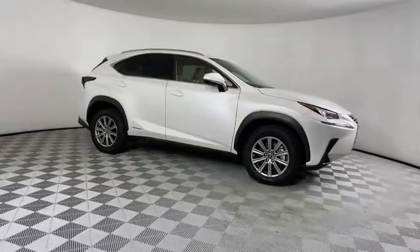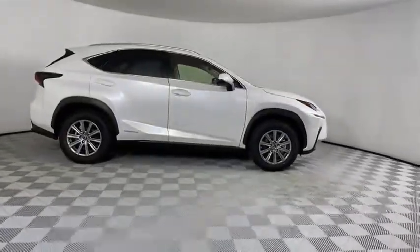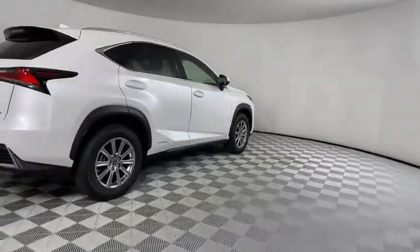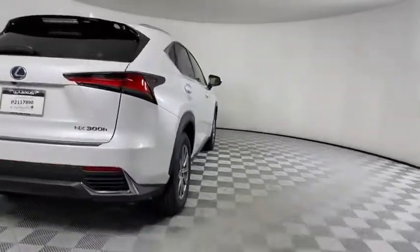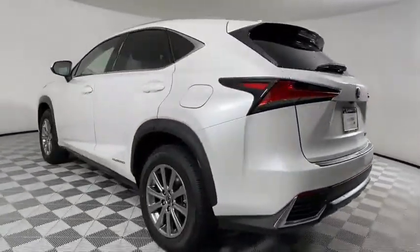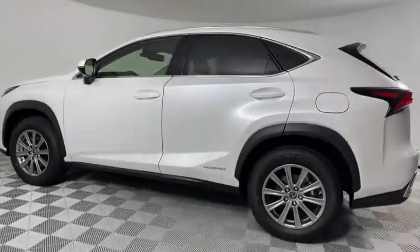The interior of the NX directly evokes the premium urban feel of the vehicle, combining the structural beauty of a high-performance machine with the material feel that maximizes luxury and functionality. This vehicle has less than 200 miles.